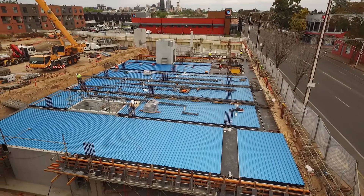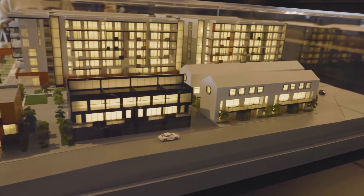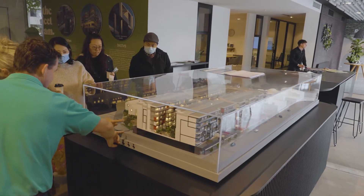Welcome to the latest update from Norwood Green. We're really pleased to announce that we've sold out in the first stage release of the apartments, which are now under construction. The final stage release of one, two and three bedroom apartments is now on market and is selling fast.